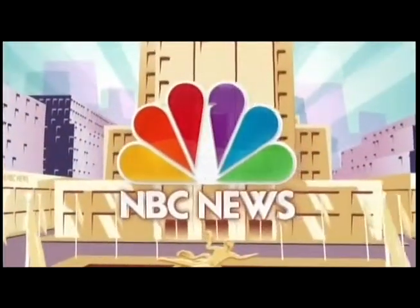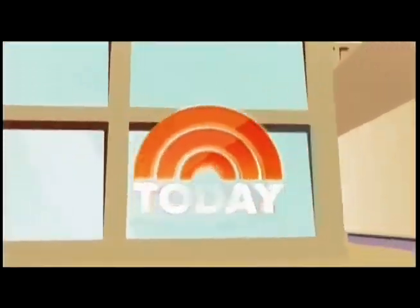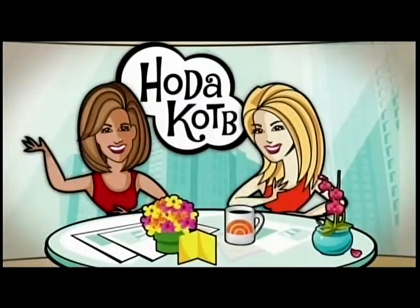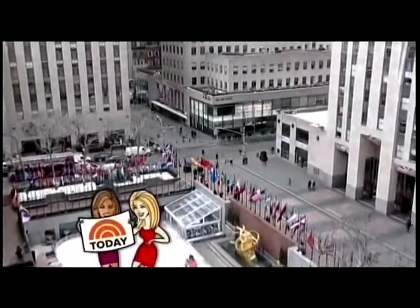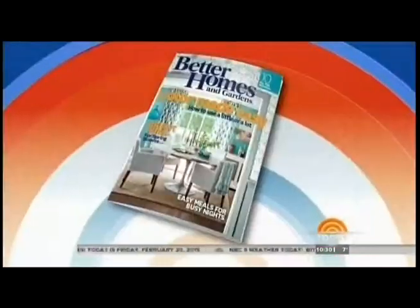From NBC News, this is Today with Kathy Lee Gifford and Hoda Kotb from Studio 1A in Rockefeller Plaza. We're back with more today on this Friday, getting you ready for the Academy Awards this weekend. Invite your friends over because the hottest Oscar party in town is going to be at your house. Here with everything you need to know from snacks to swag is the senior editor at Better Homes and Gardens, Amy Panos.